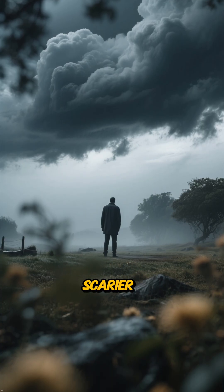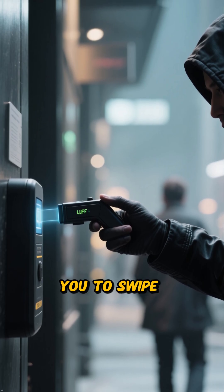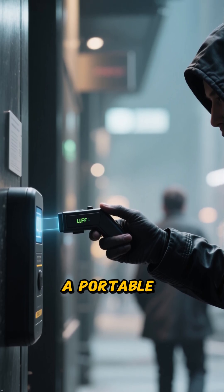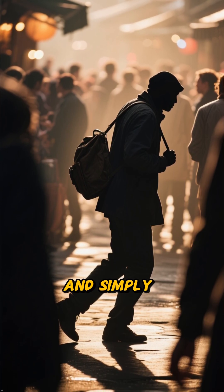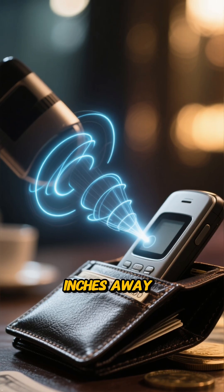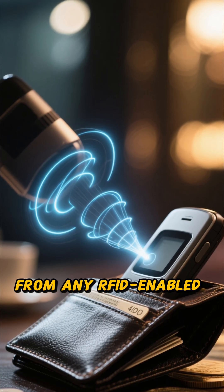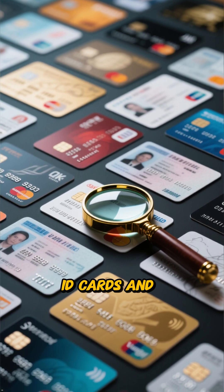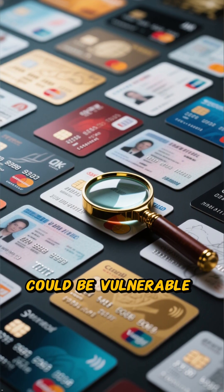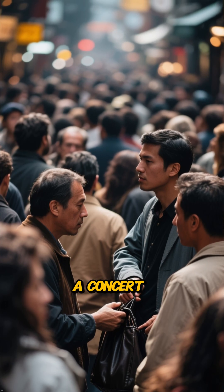But it gets even scarier with the rise of contactless payments. Thieves don't even need you to swipe your card. They can use a portable RFID reader, which can be hidden in a bag or a jacket, and simply walk past you. From a few inches away, they can wirelessly skim the information from any RFID-enabled cards in your wallet or purse. Your credit cards, debit cards, even some ID cards and passports could be vulnerable — they just need a moment in a crowded place like a subway, a mall, or a concert.